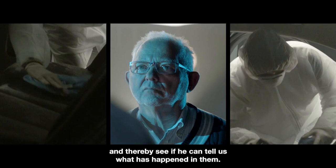Now the task for Jørgen is to investigate our three cars for traces, and thereby see if he can tell us what has happened in them. When I come to a place, I first use my senses, my understanding, and then my eyes.